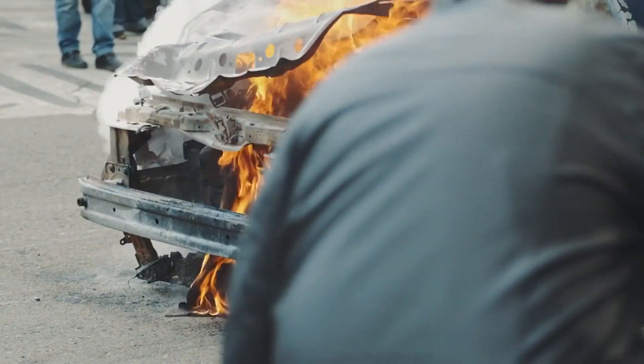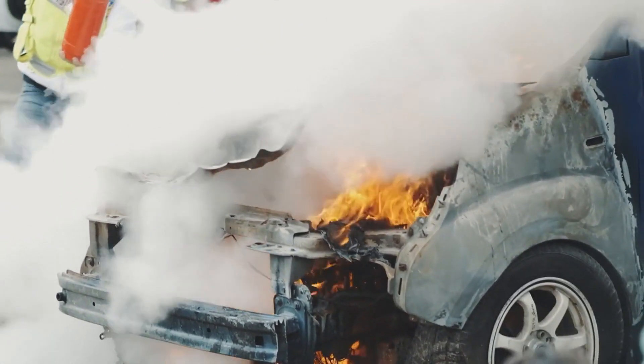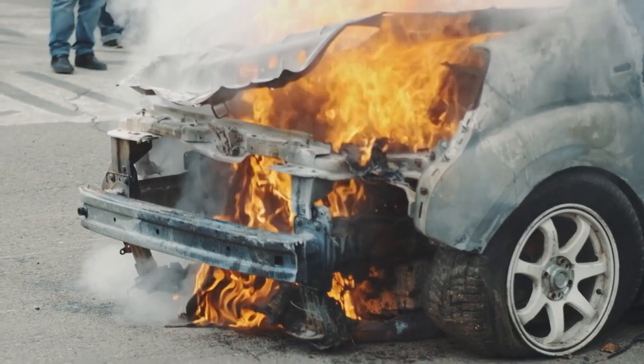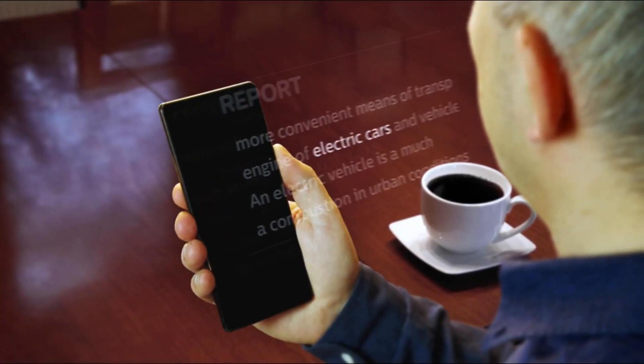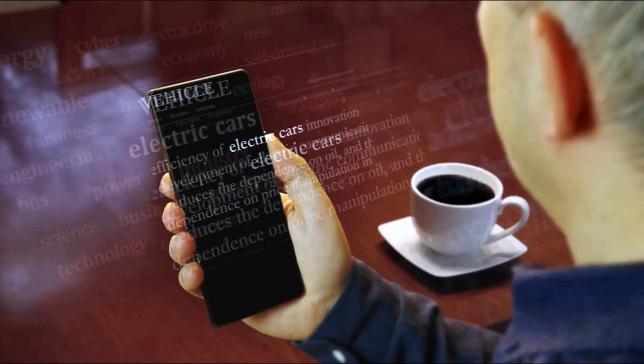As we race towards a greener future with more EVs on the road, we need to make sure our fire services are ready to tackle the unique challenges they bring. Let us know in the comments what you think about these fire concerns. Don't forget to like, subscribe, and hit that bell icon to stay updated. Peace out.